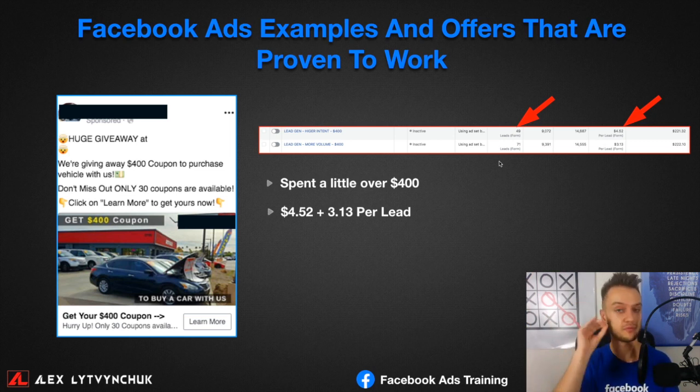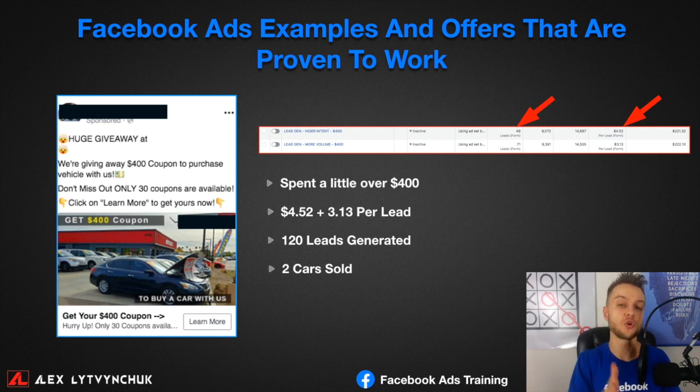We generated 120 leads but sold only two cars from that campaign because we didn't pre-qualify the leads — this was about a year ago before we implemented our current processes. Still, investing $400 and selling two cars worth around $2,000 in profit is like printing money. Another more recent example used a carousel meme-style ad optimized for messages. We spent $120 at $3 per lead, generating 32 messaging conversations to the Facebook business page, and sold one car — a 10X return on investment.